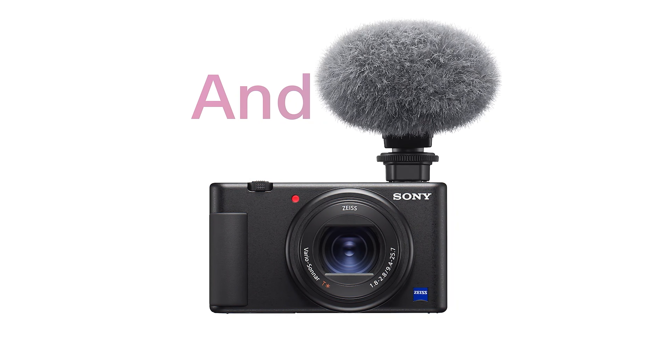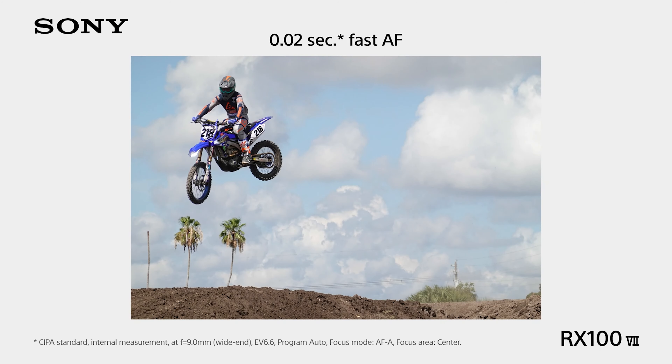At its core lies a 20.1-megapixel Type 1 Exmor RS stacked sensor, complemented by a cutting-edge BIONZ X image processor. This combination allows for blackout-free shooting at an astonishing 20fps, with autofocus and auto-exposure that keeps pace with the action. And for those moments when speed is everything, it can burst up to 90fps in short bursts.